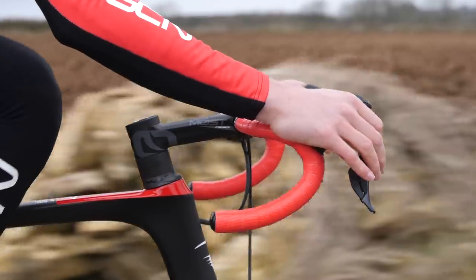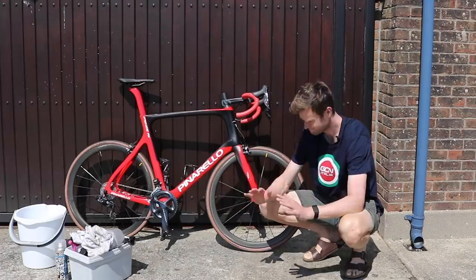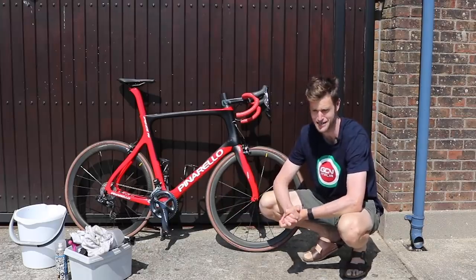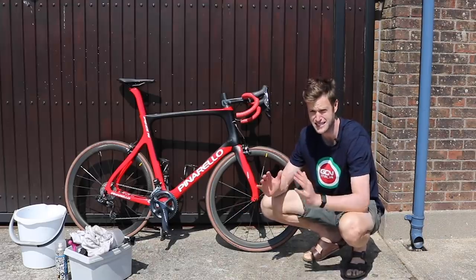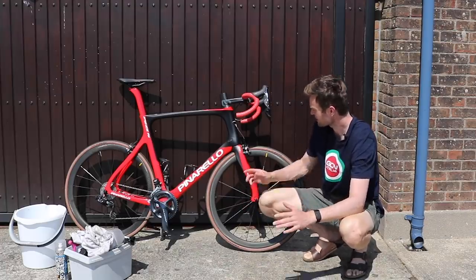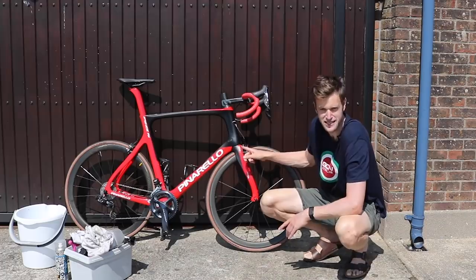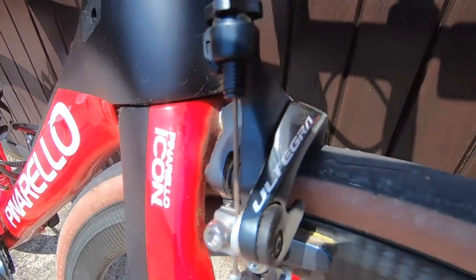Even if you've ridden your bike for a couple of days in the dry and it doesn't look like it needs a clean, you're still giving it a clean, because any prospective buyer is really going to pay attention to your bike and examine it in detail. You don't want to put anyone off by them seeing any kind of bits of dirt hidden behind the brakes or those few stains just by the bottom bracket. It's going to need a deep clean.